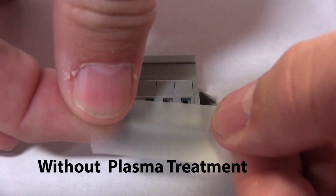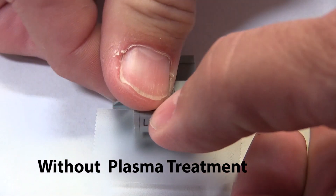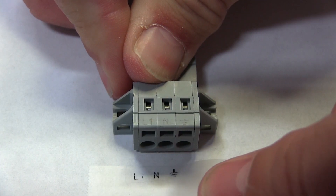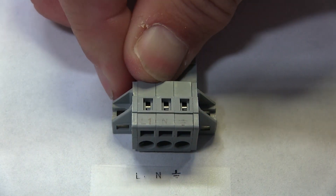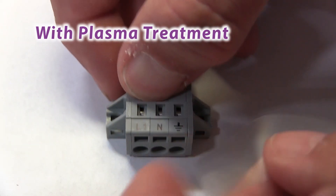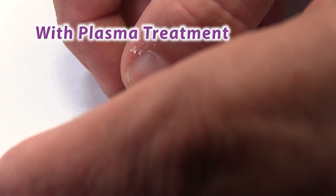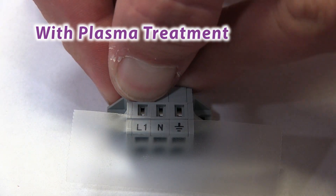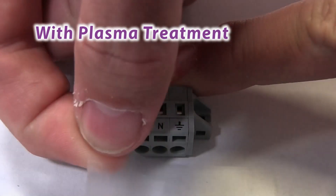We perform a tape test, and when we perform that tape test, the goal is that none of the ink is removed from the part when it's printed. We find that with plasma we're very, very consistent in obtaining that high quality print adhesion that we need for our products.